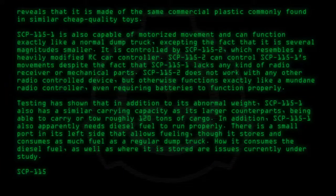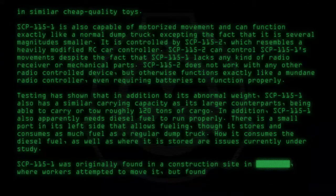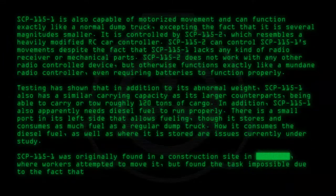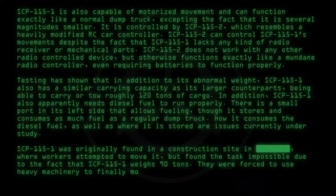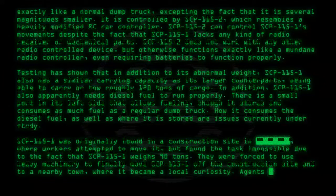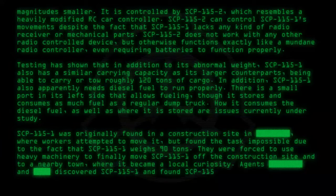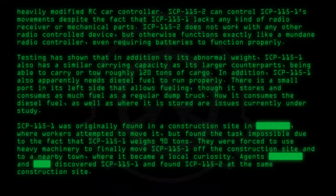SCP-115-1 was originally found in a construction site, where workers attempted to move it but found the task impossible due to the fact that SCP-115-1 weighs 90 tons. They were forced to use heavy machinery to finally move SCP-115-1 off the construction site and to a nearby town, where it became a local curiosity. Foundation agents discovered SCP-115-1 and found SCP-115-2 at the same construction site.